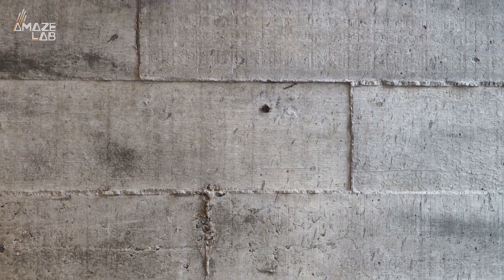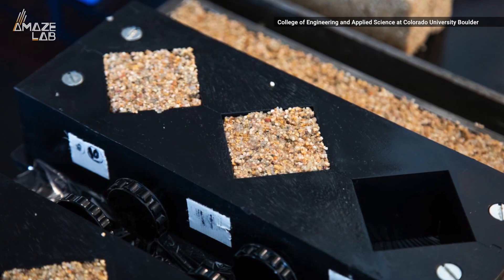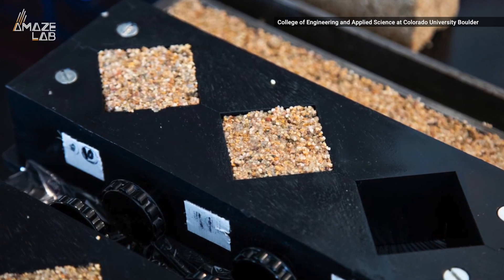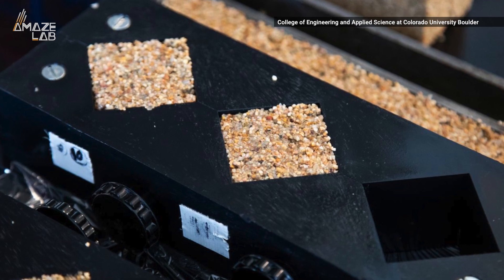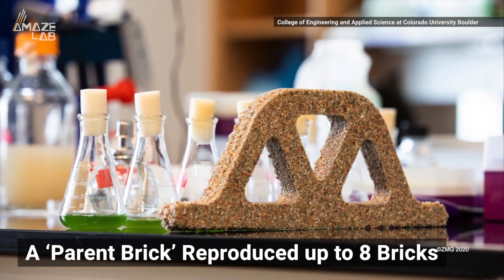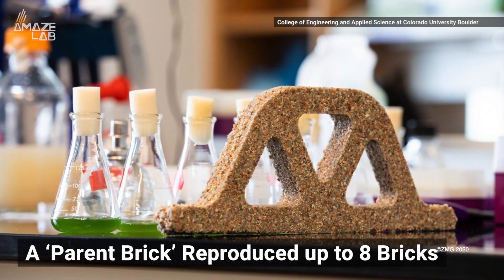Unlike cement, though, researchers said they were able to cut the brick in half, and after adding some extra sand and hydrogel, the bacteria would grow, resulting in two bricks. In the study, a parent brick was able to reproduce up to eight bricks after three generations.